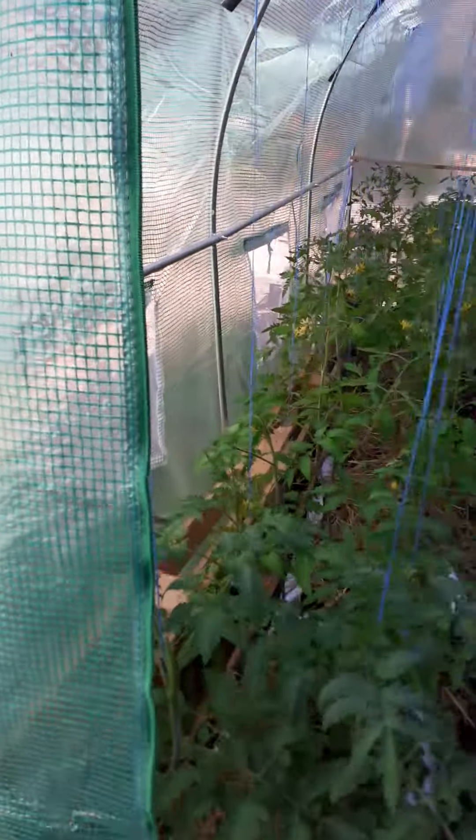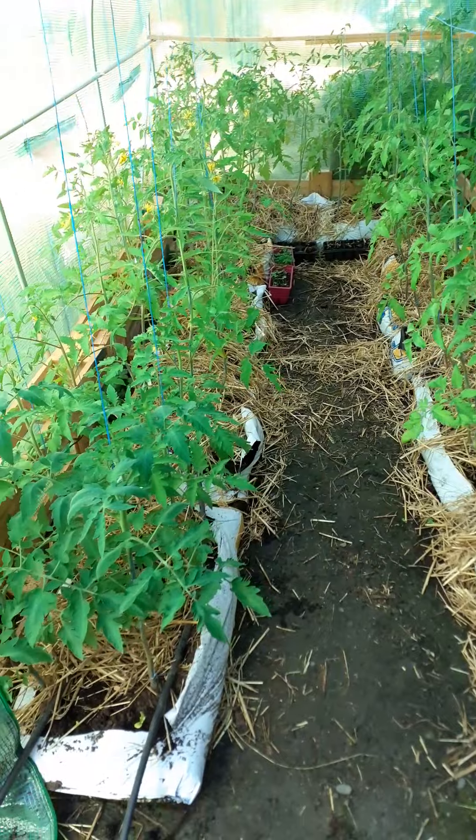Hello everybody. Just before that, the two friends arrived here. Thank you very much for your visit and a big hug. See you next time. So for the rest of you, I just wanted to give you an update of the greenhouses at the house.